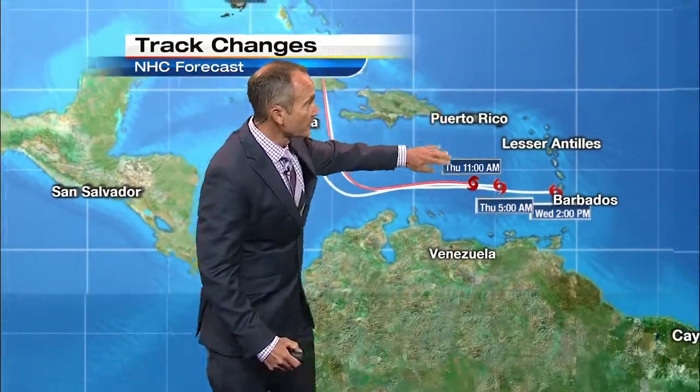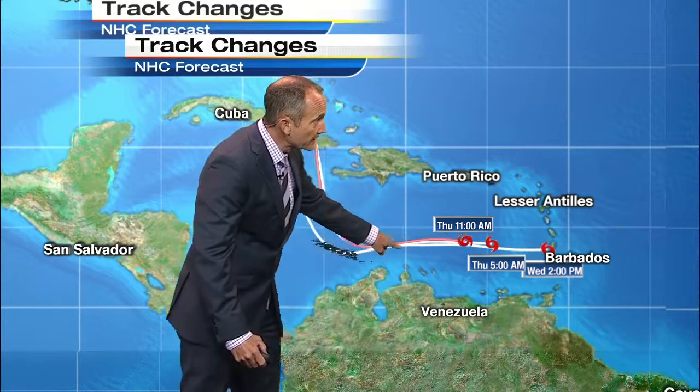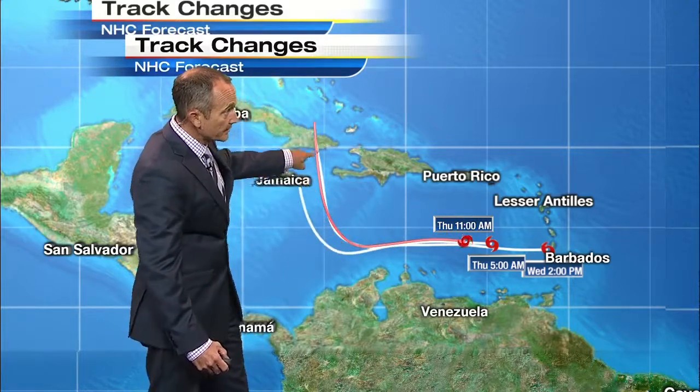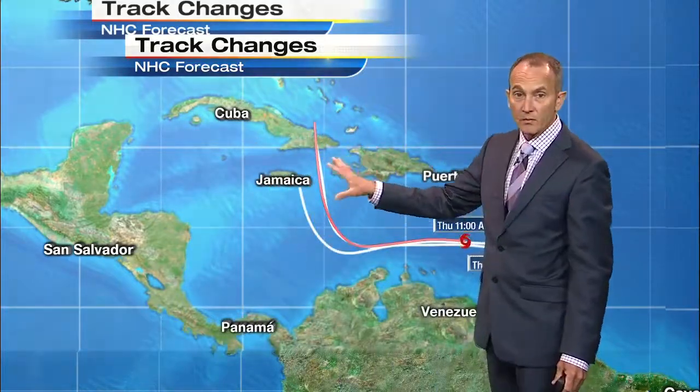The two white lines are previous tracks here. So this was Wednesday at 2 a.m., here was this morning at 5, and here's the 11 o'clock, this red line — there's the advisory. And note that it's right smack dab over top of the 5 o'clock advisory. So no shifting here when it comes to the storm path, at least for the last two updates.